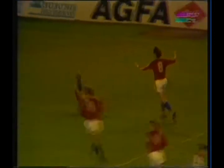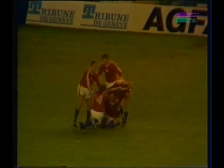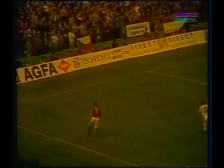Moravcik. It's a good cross. Great goal! Skoravi — the man who's got it. Tomas Skoravi. His first goal for his country, and it all came from this lovely cross from Lubomir Moravcik.